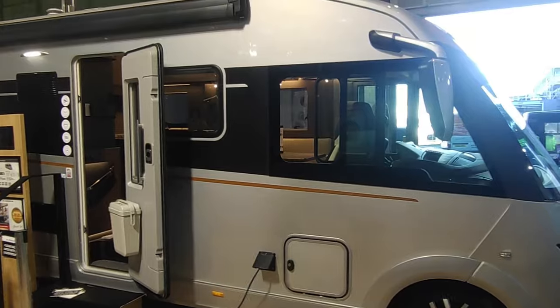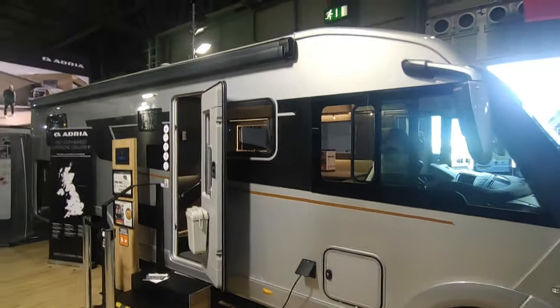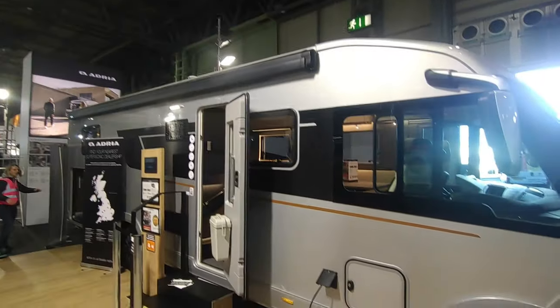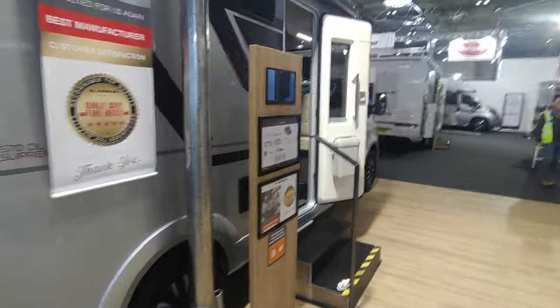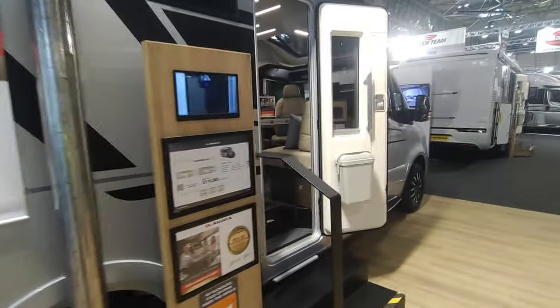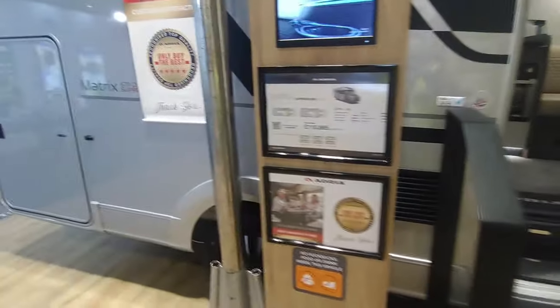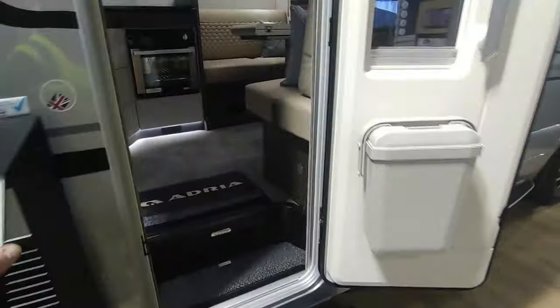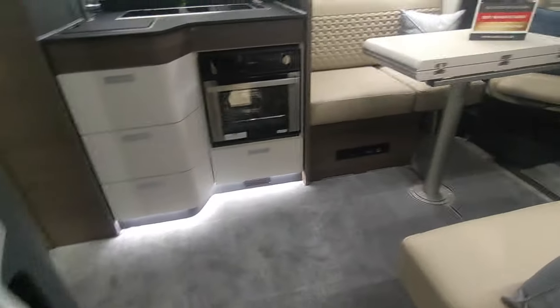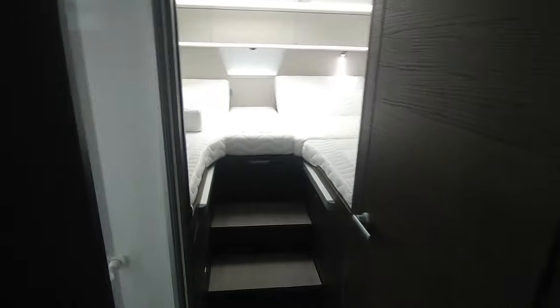Hi, this is Highbridge Motorhomes Devon branch, but today we are not at the Devon branch — we are at the Adria stand at the February 2024 Caravan and Motorhome Show. I'm Jodie from Highbridge and we're going to be selling these lovely Slovenian high-quality motorhomes. They've got one of these Adria Matrix Supreme DLs, which is the new one on the Mercedes, with a beautiful twin sofa front lounge and single beds over the garage to the rear.